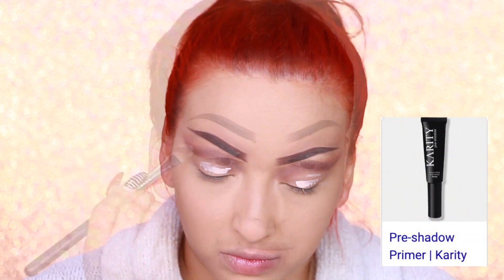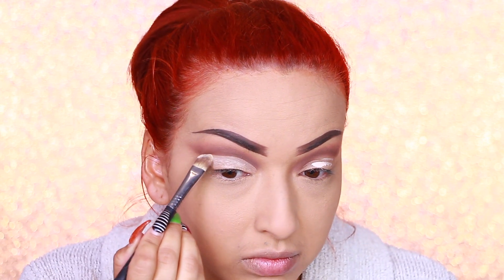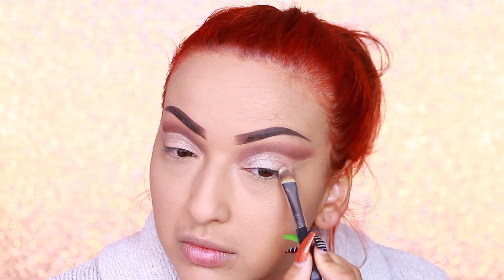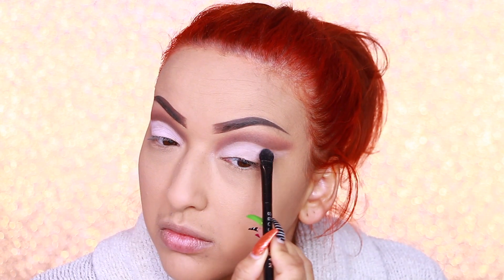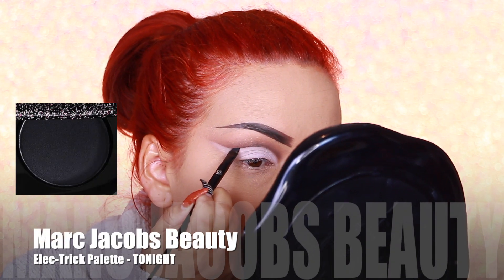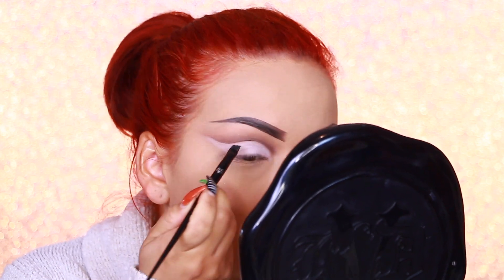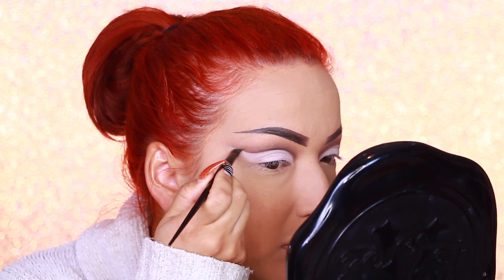Now I'm taking my pre-shadow primer from Carity and applying that, then starting to carve out this crease. Now I'm taking Rock Out — this is like a really light, sort of white pastel pink — and applying that on my lid space. This color is really going to give us that mod look. Then going back in with Tonight and that small thin liner brush, I'm going to define that crease once more, and then just blending it out slightly with that same brush.